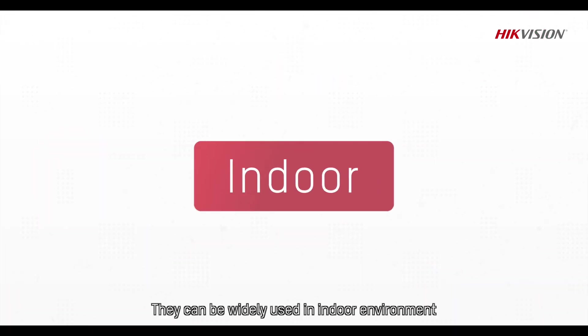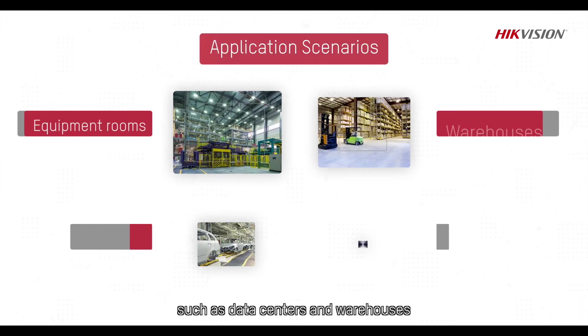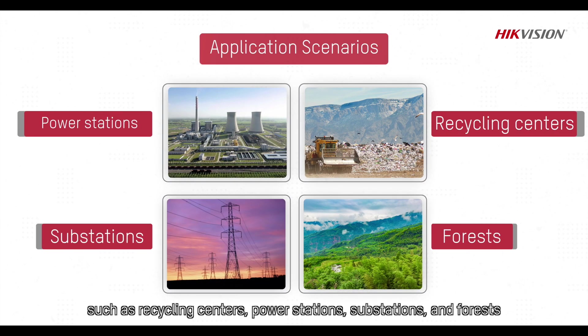They can be widely used in indoor environments such as data centers and warehouses, and outdoor environments such as recycling centers, power stations, substations and forests.